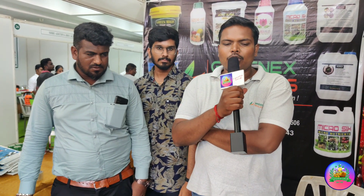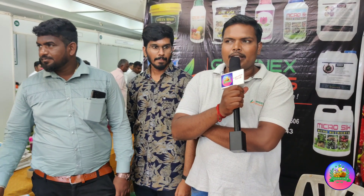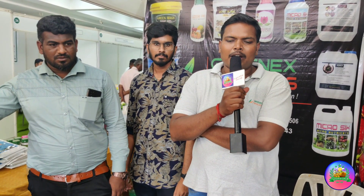We are using the gel and liquid type. We are using the liquid type. We are using the viva soil. We are using the soil.